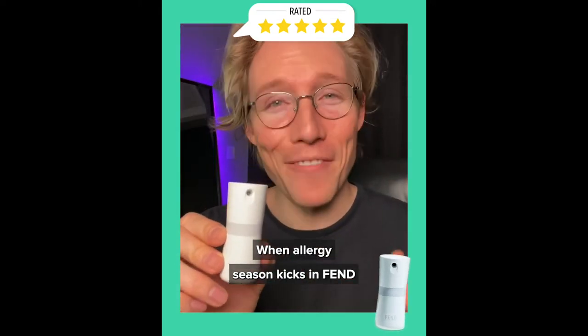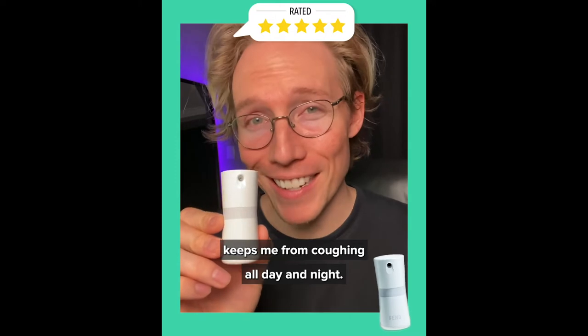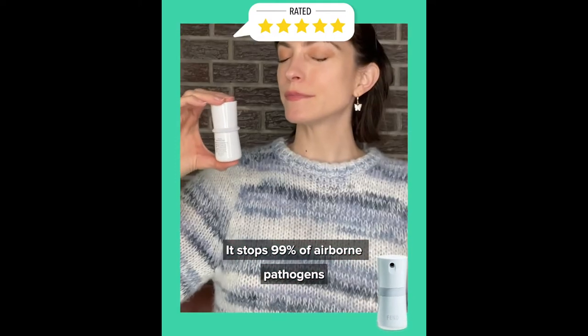When allergy season kicks in, Fend keeps me from coughing all day and night. It stops 99% of airborne pathogens.